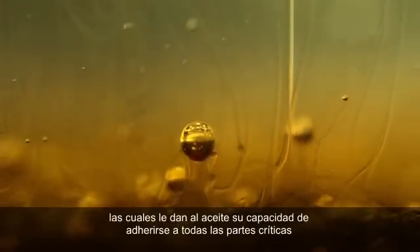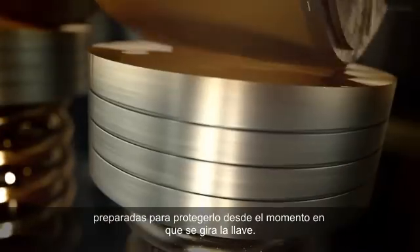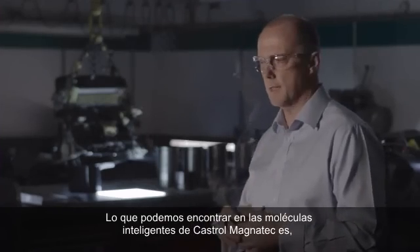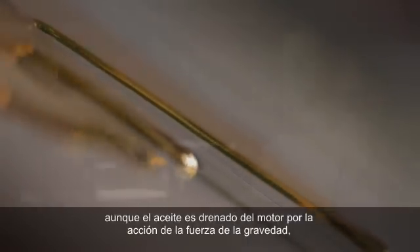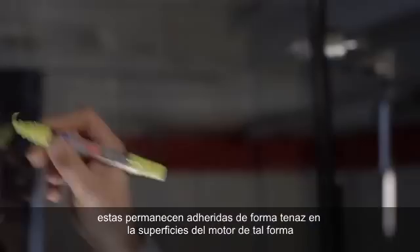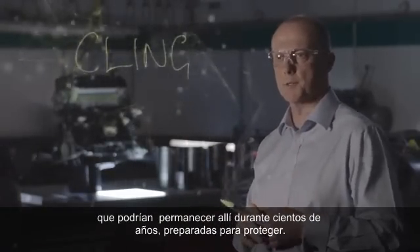This is the breakthrough: Castrol Magnatec's intelligent molecules. Molecules which give oil the power to cling to critical parts even when your engine is turned off, ready to protect from the moment you turn the key. The Magnatec intelligent molecules cling so tenaciously to the engine surfaces that if you left them there 100 years, the molecules would still be there ready to protect.